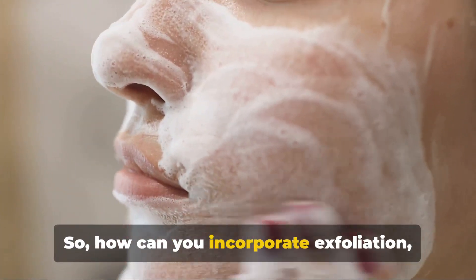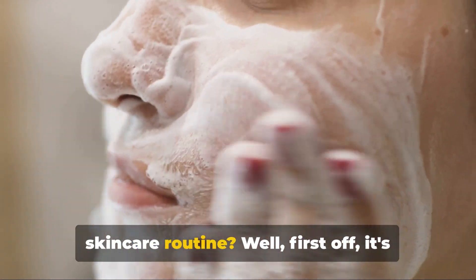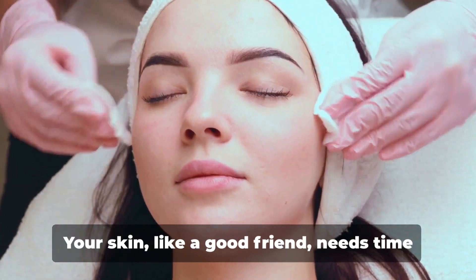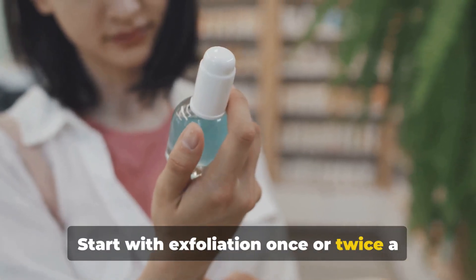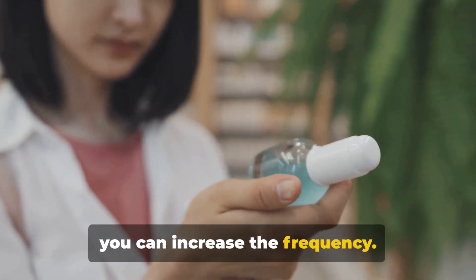So, how can you incorporate exfoliation, retinol, and chemical peels into your skincare routine? First off, it's crucial to introduce these elements gradually. Your skin, like a good friend, needs time to adjust to new things. Start with exfoliation once or twice a week, and as your skin grows accustomed, you can increase the frequency.